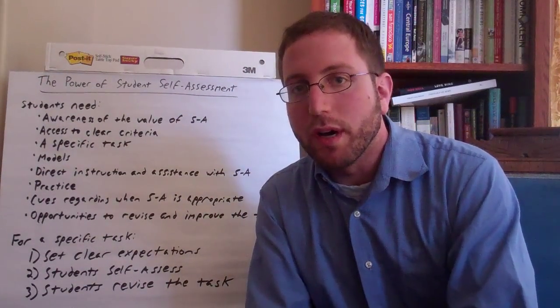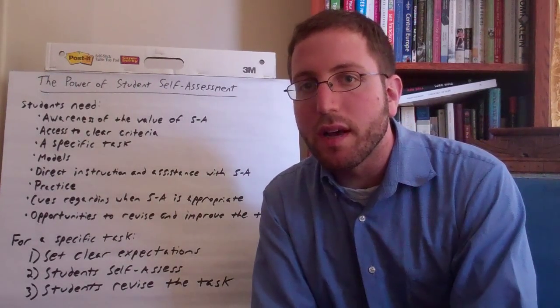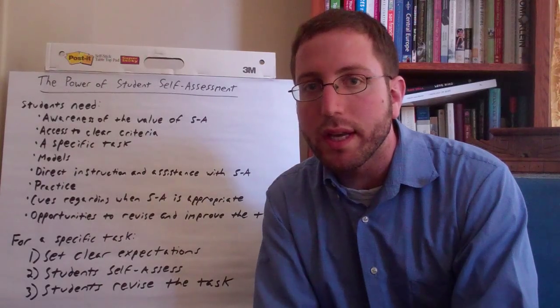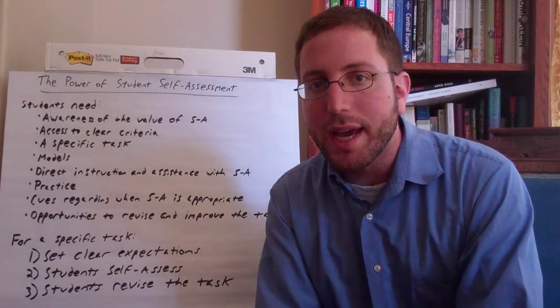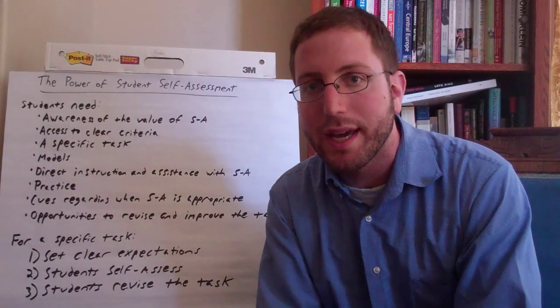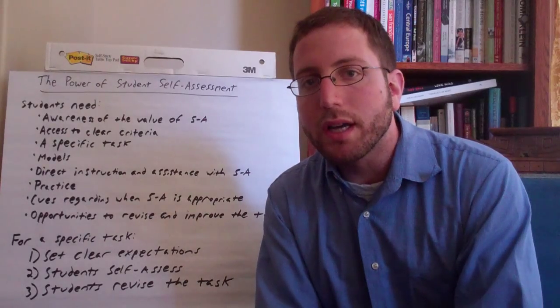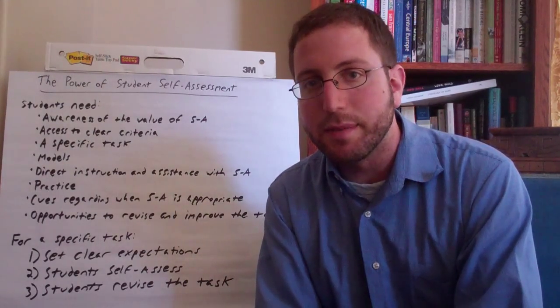Hi, this is Elliot Haspel, and welcome to another edition of Best Practices Weekly. Today we're going to be talking about student self-assessment, and this comes from an article in Better Evidence-Based Education, which is a journal coming out of Johns Hopkins University's School of Education. In this article, a University of Albany professor talks about best practices in student self-assessment.